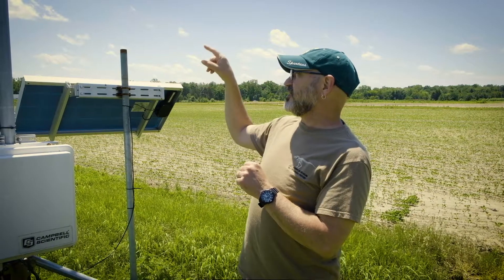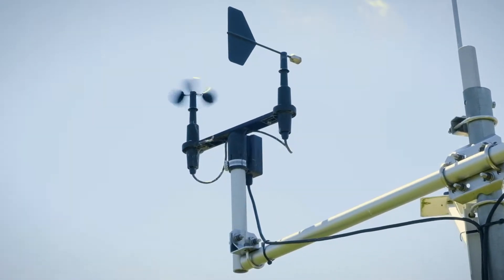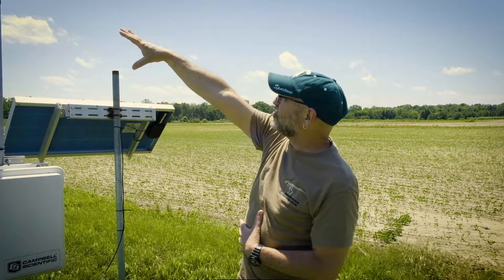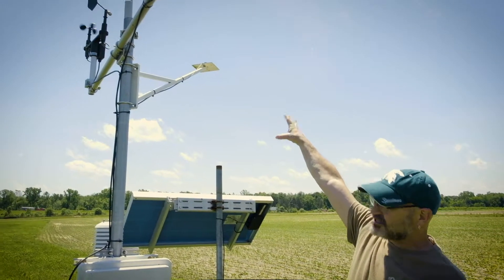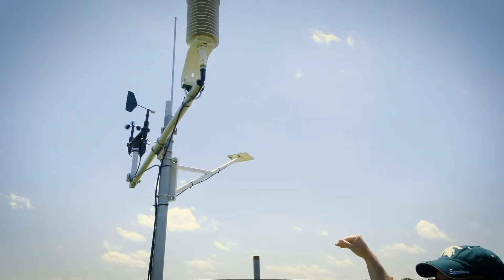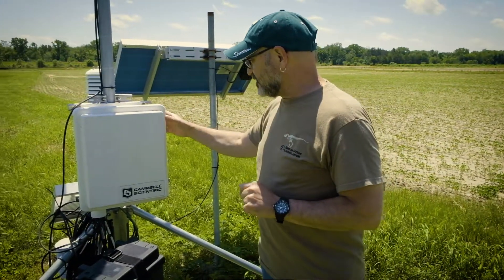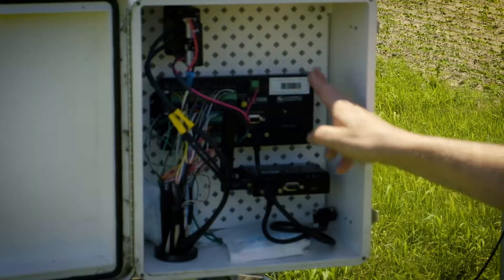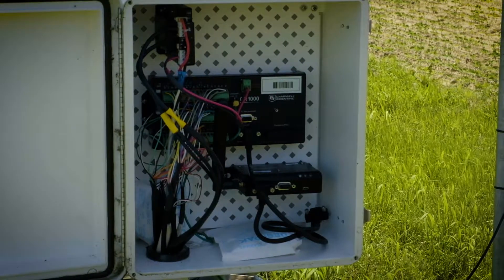On each unit there's a wind direction sensor, and the little spinning cups are where we get the wind speed from. There's a solar radiation detector on a long arm — that actually measures the amount of sunshine that we have. The brain of the system is what we call a data logger, which essentially collects all of the data.